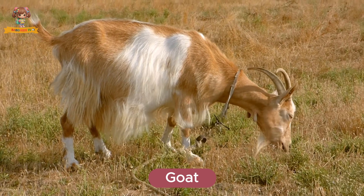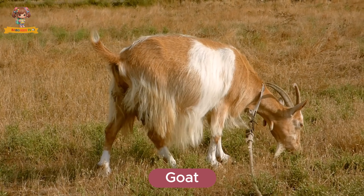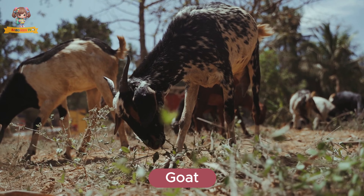This is a goat. Goats are curious and agile animals with horns and beards. They live in rocky terrains and farms. Goats eat leaves, grass, and even shrubs.